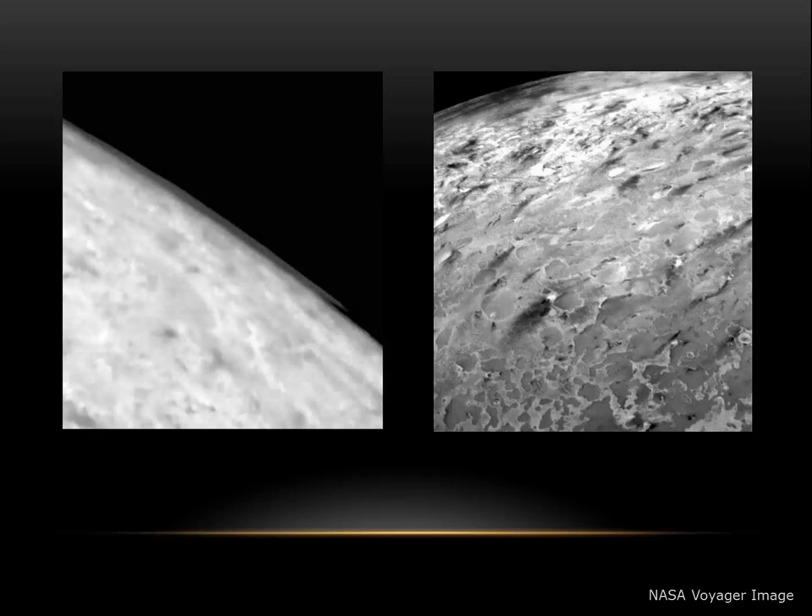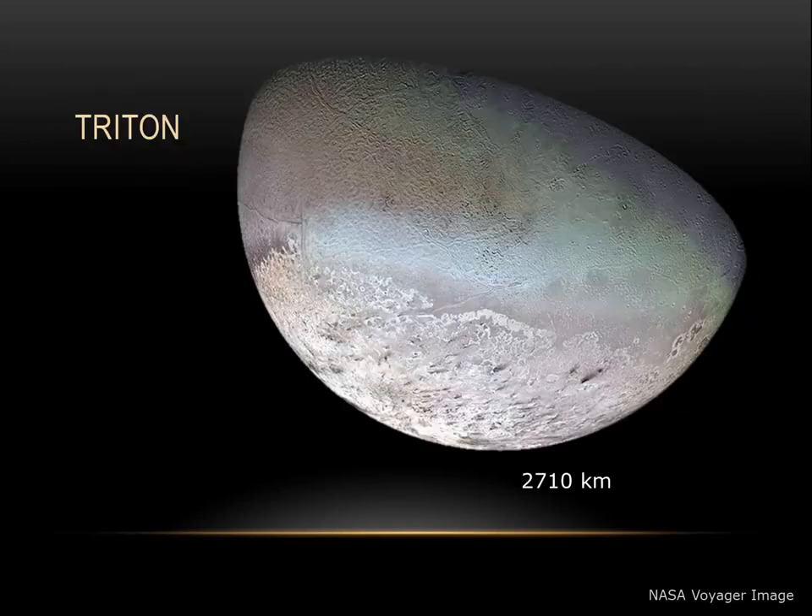In the image on the right, we also can see evidence of geysers. The cryogeysers that erupt from Triton's icy surface actually erupt with liquid nitrogen. Another unique thing about Triton is that it is a retrograde moon — it orbits in the opposite direction. This leads us to believe that Triton likely was a Kuiper Belt object that passed too close to Neptune and fell into Neptune's orbit. It too has a degenerative orbit, and so one day, millions of years from now, Triton will break apart as it gets too close to Neptune.